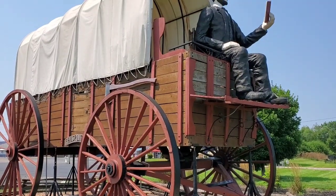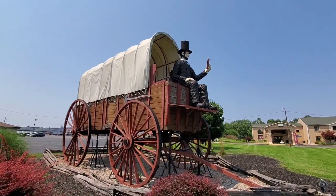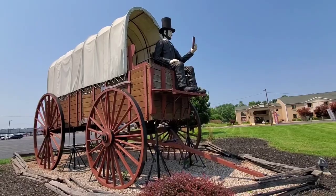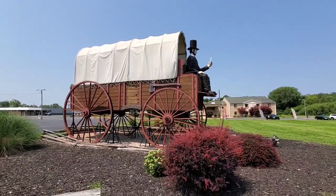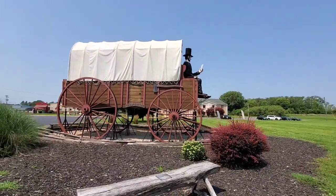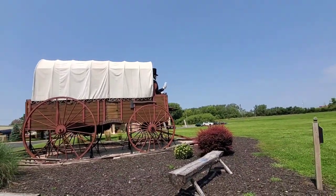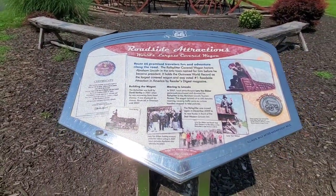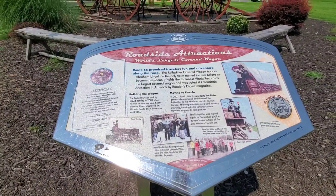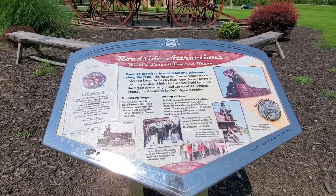Do you see that right there? That is the world's largest rail splitter covered wagon. Yes, it is huge. Let me switch the camera — let me zoom out. There you go. That is huge. Let's take a step back and get the whole thing in the frame. That is the world's largest covered wagon, and here's an information board — you can pause the video and read it.